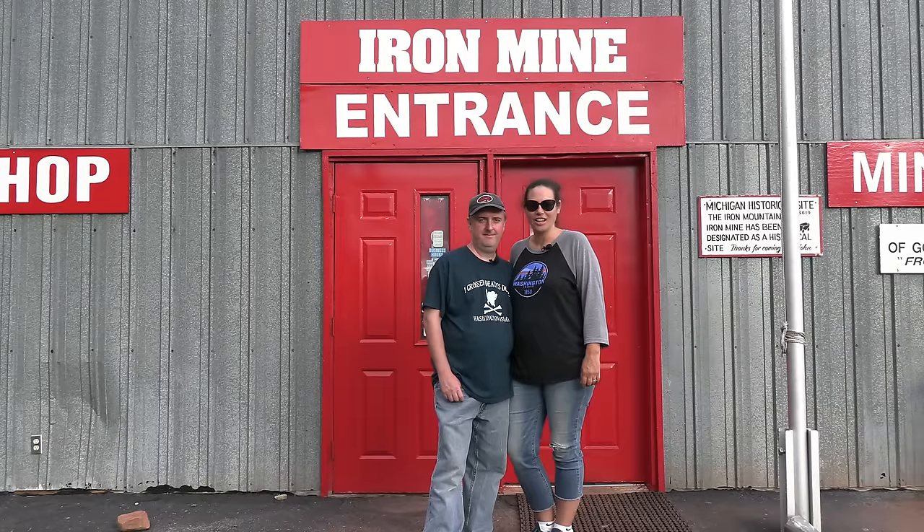The Iron Mountain Iron Mine in Michigan has harvested more than 21 million tons of ore. Come and have a rockin' good time with an underground tour and a loaded rock shop.